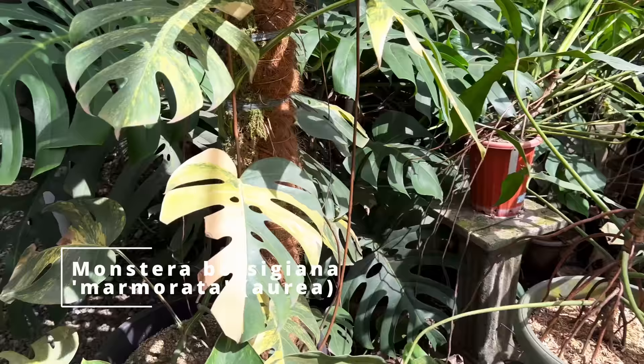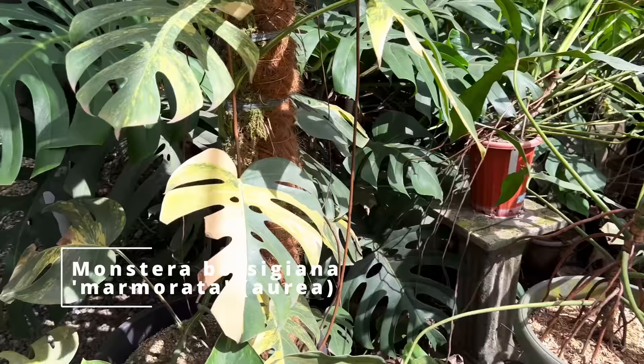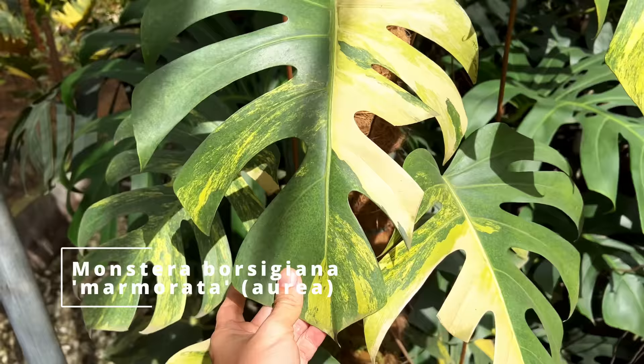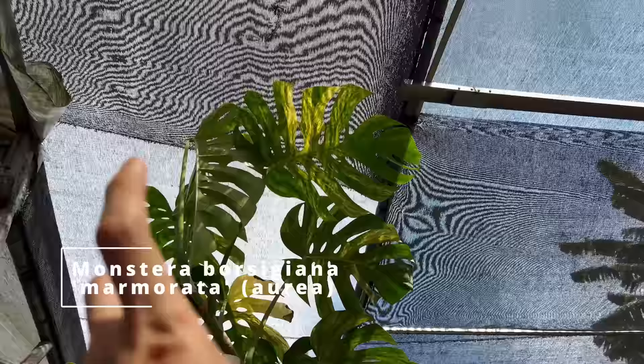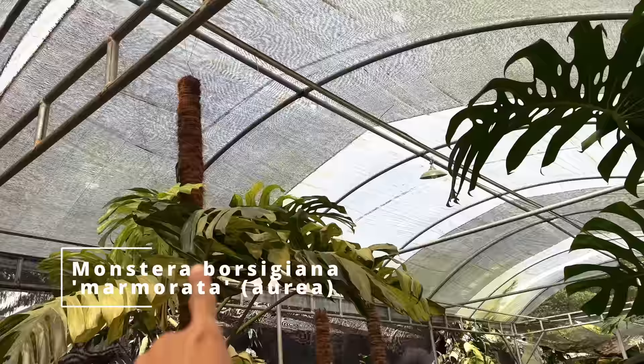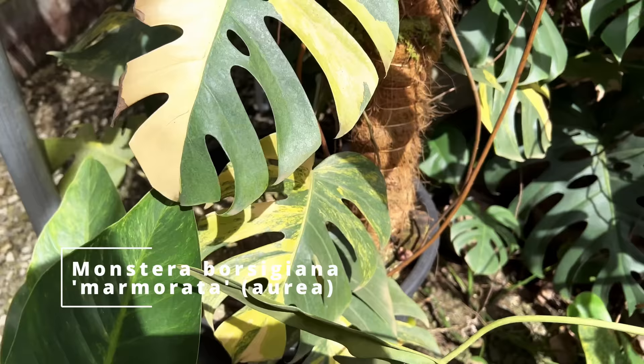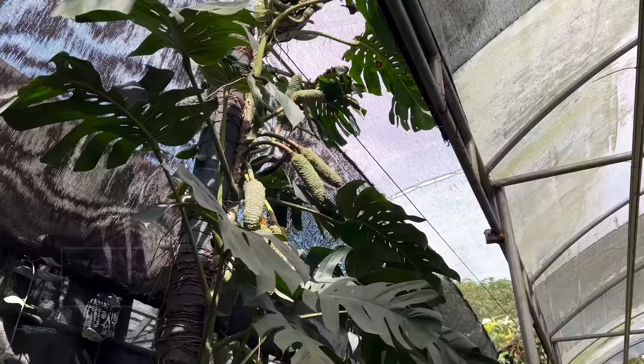Next we have the Monstera Borzygiana Marmorata, also known as the Aurea or the yellow variegated Monstera. It was popular for a very short while but quickly fell off the radar. This has already achieved a mature size, but it's not huge. The difference between a Monstera Borzygiana and a Deliciosa is that the Deliciosa can get really, really huge, while the Borzygiana is stuck at this size. But I really like this plant because in many nurseries I've seen it become a tricolor variegation with a nice neon yellow and a little bit of creamy variegation.